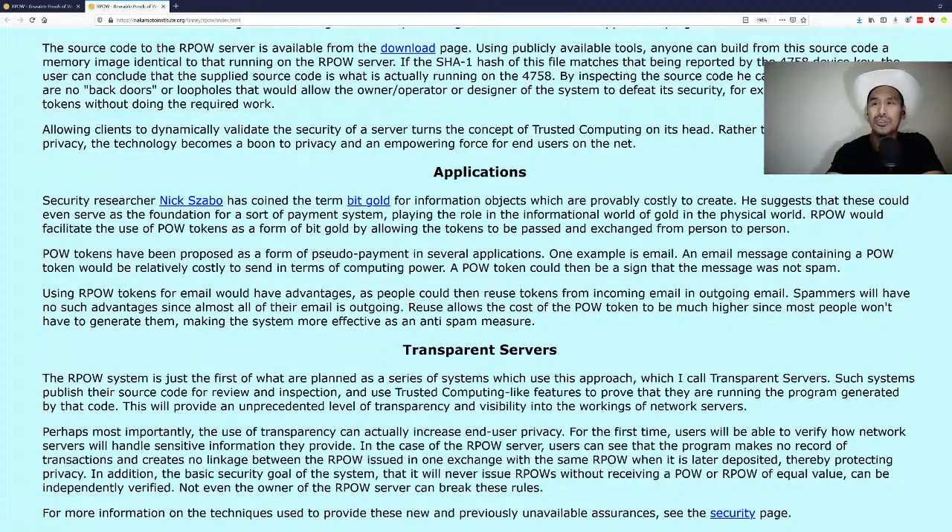Hal calls this approach 'transparent servers' — RPOW is the first in a planned series of systems that publish their source code for review and use trusted-computing-like features to prove what program is running. Bitcoin does a step better because you're running your own node and your own code — instead of trusted computing, you trust nobody but the code you run yourself, without trusting that code on some remote server is what it claims to be.